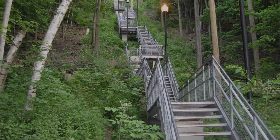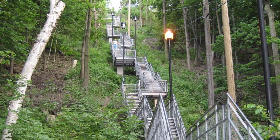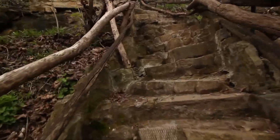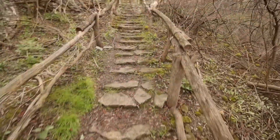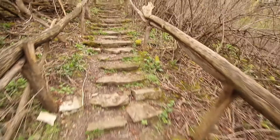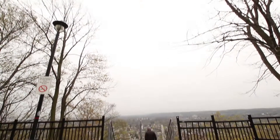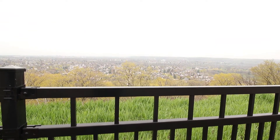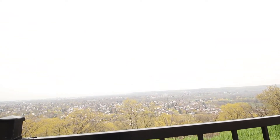From the top of the escarpment to the bottom, there are several staircases that the locals use to travel from the top to the bottom of the city, and also as exercise. We encourage you to come and see how beautiful our city is.